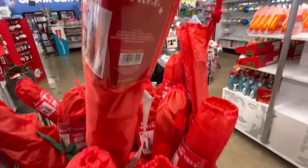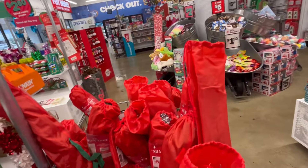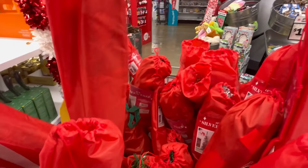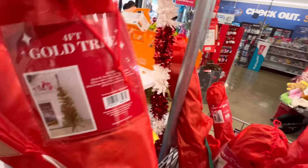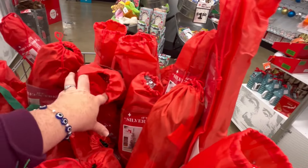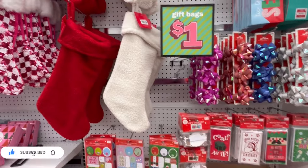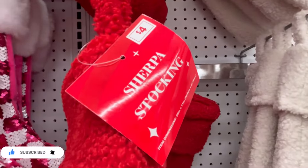They also have these four-foot trees, and I've been seeing a lot of people buy two of them and zip-tie them together — it looks really good. They have different colors now; the ones I saw online were pink but I didn't see pink in my particular store. They definitely had silver, gold, and green.